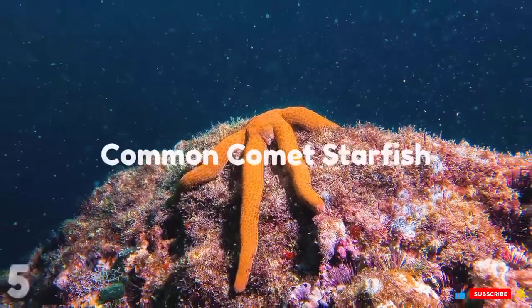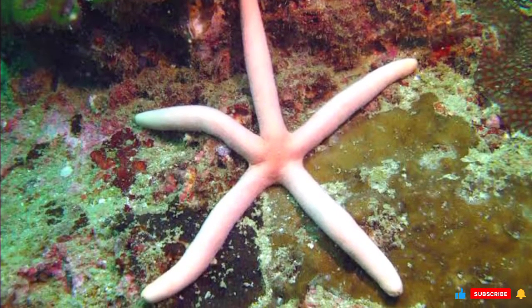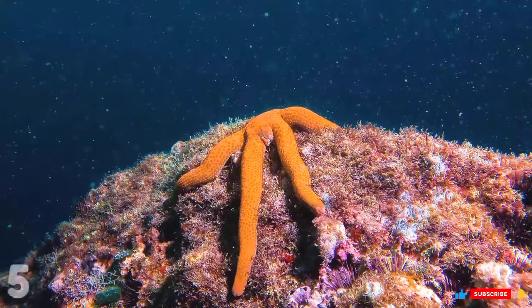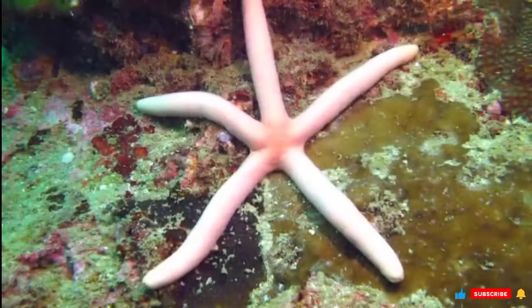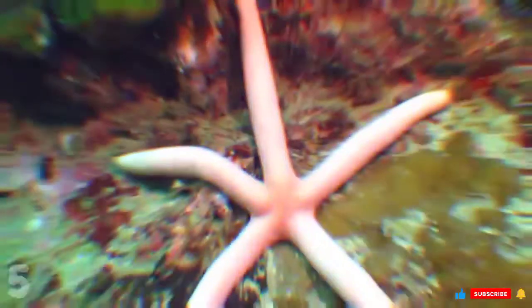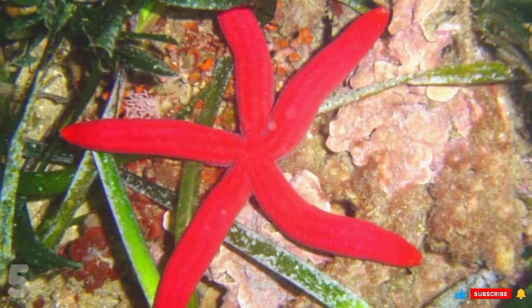Number 5: Common Comet Starfish. Also called the Green Linkia or Gilding Sea Star, with the scientific name Linkia gildingi, it takes its name from how detached arms can grow an entirely new body of their own. This process takes a long time to even begin, with the detached arm taking at least six months before growing a new disc. From there, it takes another four months to grow other limbs, averaging about 10 millimeters long each. These contrast sharply with the large original arm, making the new starfish look like a comet with a small red head and a long tail-like arm extending behind it.